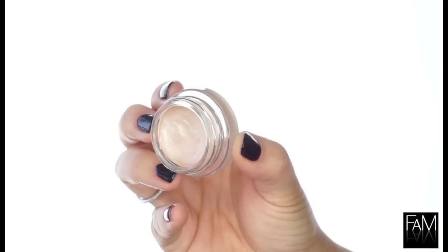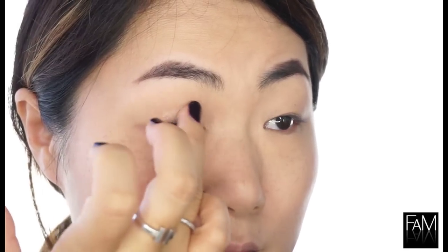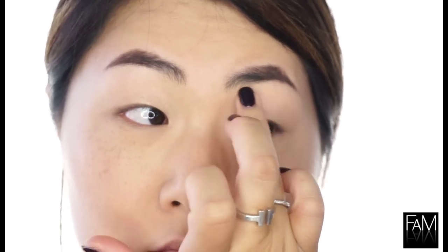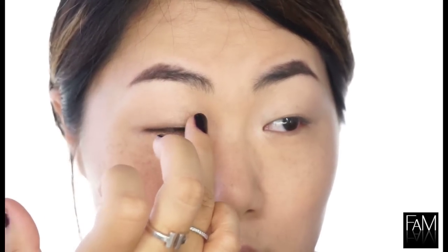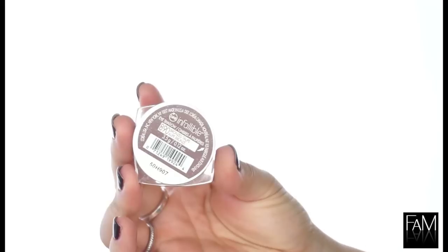I am using Maybelline Color Tattoo Metal in Barely Branded as a base — a nice champagne color that I apply all over the lid. It is a little bit shimmery, which creates a soft look. I apply it with my finger because it warms up the product and is easier to apply, and I add a little bit more into the corner of my eyes to give some pop.